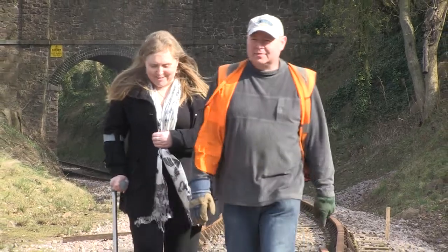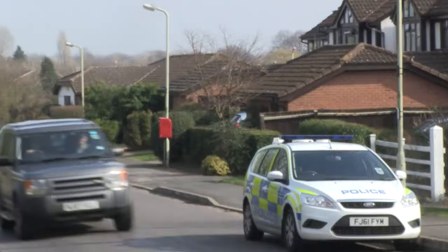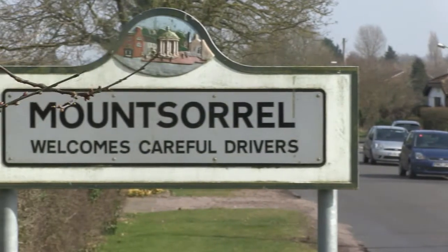I spoke with Steve Cramp, project leader. What we've got here is a plan to create a community heritage centre for the villages of both Rothley and Mount Sorrel. We've been very fortunate to secure a grant of £540,000 towards that cost. The scheme in total is going to cost over £700,000.